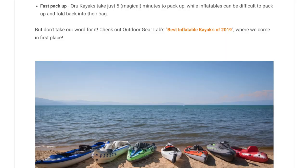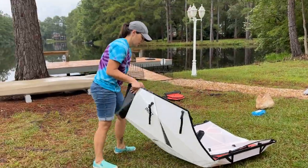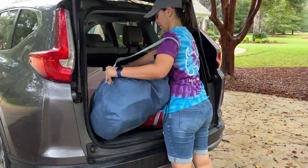Lastly, they say fast pack-up: Oru takes five magical minutes to pack up, while inflatables can be difficult to fold back into their bag. I completely agree — this is a big selling point. The Oru folds exactly into its box, no guessing. With the inflatable, I have to guess every time which way it turns. It's not an exact science getting it back in the bag. I've always managed, but there is some guesswork involved.